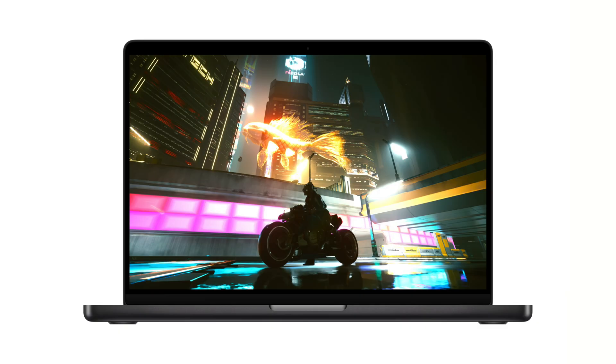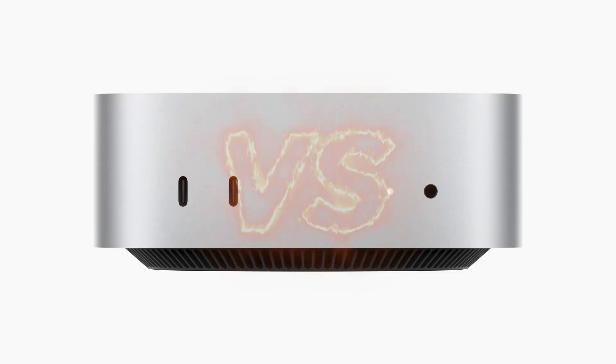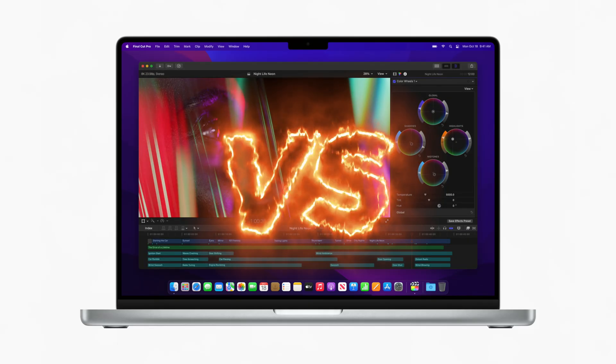Today, I'm walking you through all the apps I install first on my new Mac — basically the tools that turn it from a blank slate into a ready-to-edit machine. In the next video, I'll put this base M5 MacBook Pro up against my M4 Pro Mac Mini and my older M1 Pro MacBook Pro, to see how it handles real projects in Final Cut Pro. Then I'll wrap up the series with my favorite accessories that make editing on this laptop way more comfortable and efficient.